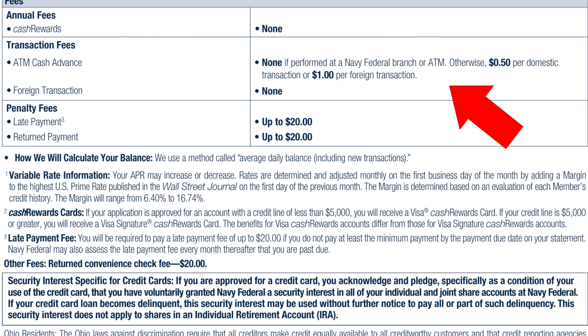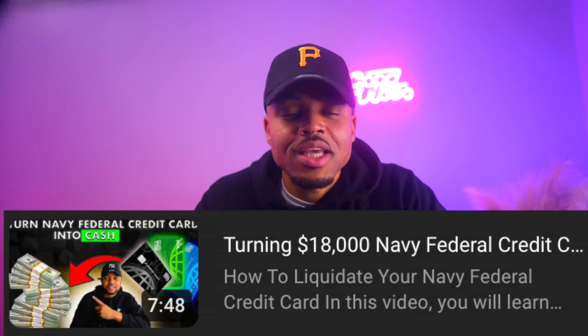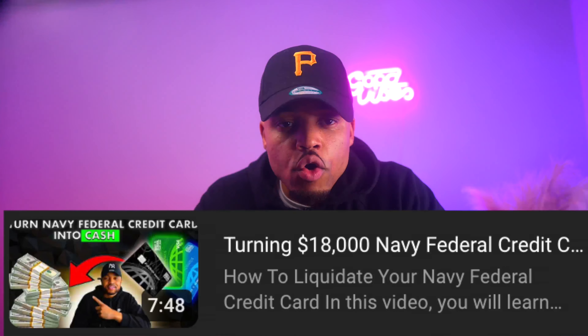The Cash Rewards Card has no cash advance fees if done at any Navy Federal establishment or ATM. Otherwise, it's a $0.50 fee per domestic transaction or $1.00 per foreign transaction. Think twice before pulling the trigger on that — cash advance transaction fees and interest rates are always high. If you need to get cash off your credit card, I have a Navy Federal hack video on how to do it with no fees — check that video out.